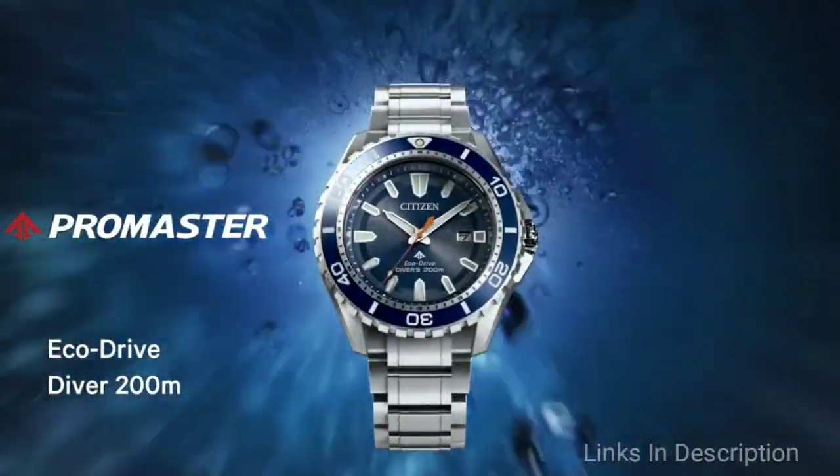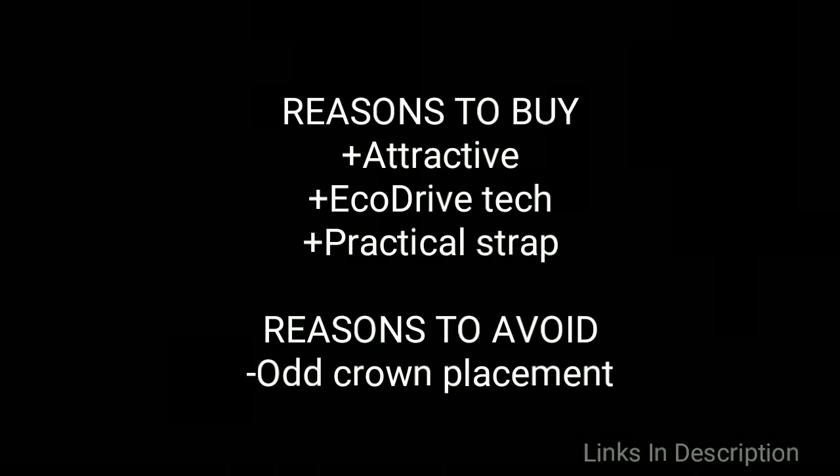This is a functional piece with features including a screwed-down chrome screw-back case, luminous markers, a one-way rotating slide rule bezel, and highly legible dials. It is a true diver's watch. Buy this watch for its attractive design, Eco-Drive technology, and practical strap. The only reason to avoid this watch is its odd chrome placement.